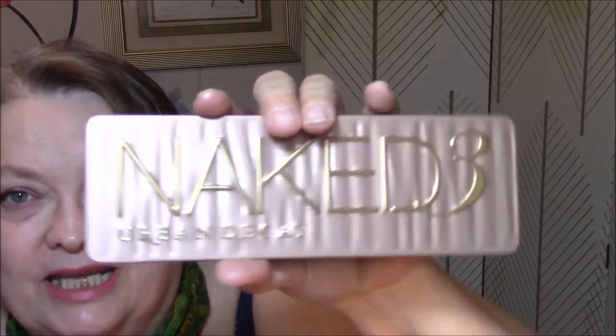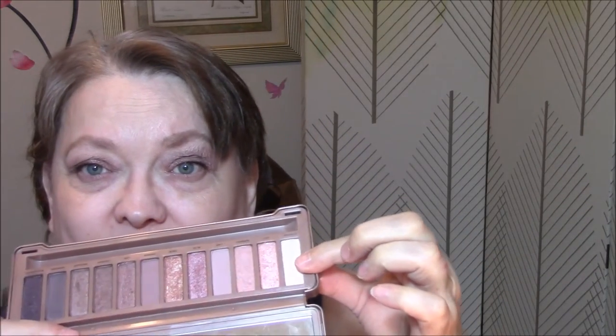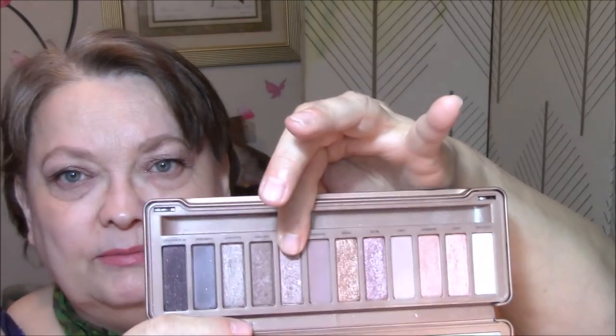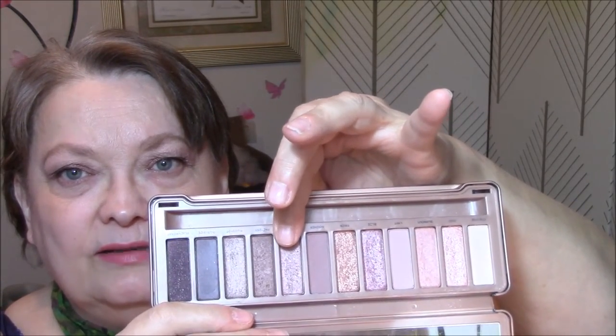Naked 3 by Urban Decay is my palette of the week. I love this palette — if you know me at all, you know I like rosy colors and bronzes. I used this as my base color all week long, this as my transition. I started off with this one but it was just too light, so I went to this one. Today I wore this color for my eyelids — a really pretty bronzy brown. I like it a lot.